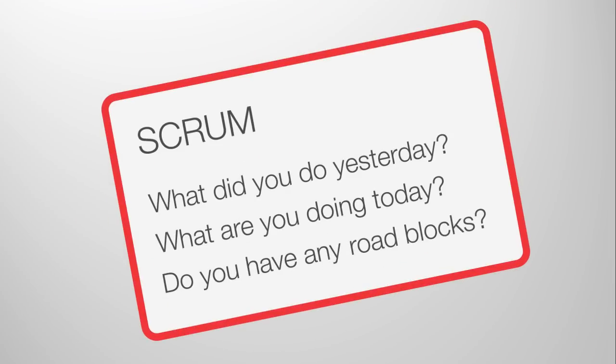I never thought I'd be recording a daily Scrum because there's only three questions: What did you do yesterday? What are you doing today? And do you have any roadblocks? Or if you're cool, do you have any impediments? I also have a few other extra tips that I thought pretty much covered everything.